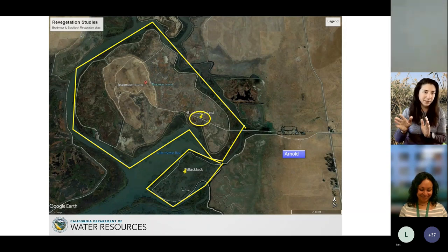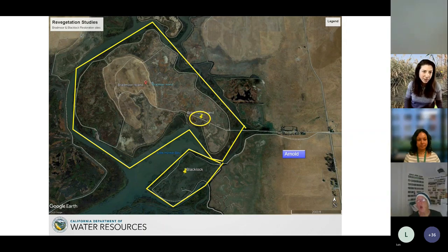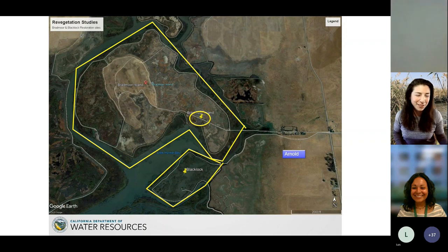Now for Bradmore Island — right next to Blacklock in Suisun Marsh. This is a huge Fish Restoration Program site that breached last year. Arnold Slough breached the year before. Now it's all wet tidal habitat — restored wetland. The circle marks our study site — a managed wetland at the time, so we could dry it out and disk one acre to simulate a fresh restoration site. UC Davis principal investigator Ted Groeschultz helped us prepare the site.